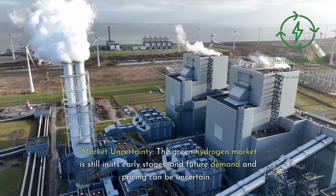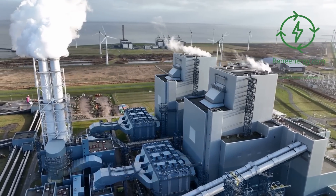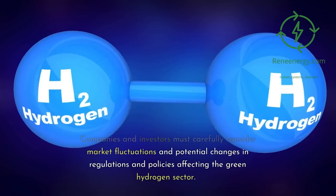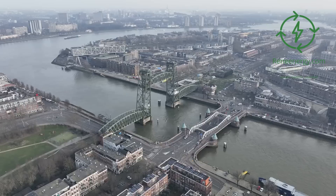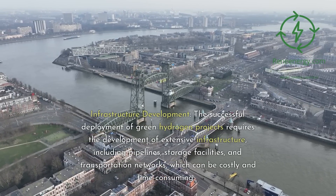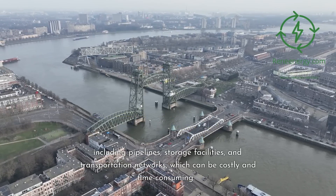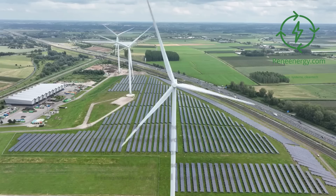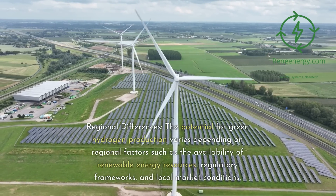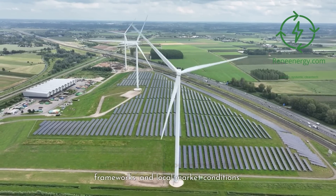Market uncertainty: the green hydrogen market is still in its early stages, and future demand and pricing can be uncertain. Companies and investors must carefully consider market fluctuations and potential changes in regulations and policies. Infrastructure development: the successful deployment of green hydrogen projects requires extensive infrastructure, including pipelines, storage facilities, and transportation networks, which can be costly and time-consuming. Regional differences: the potential for green hydrogen production varies depending on regional factors such as the availability of renewable energy resources, regulatory frameworks, and local market conditions.